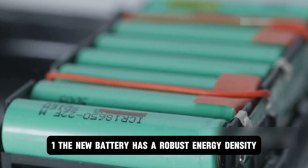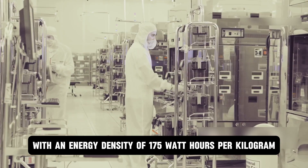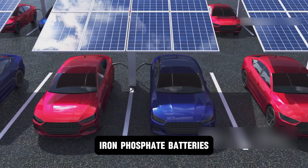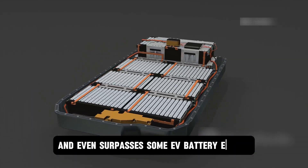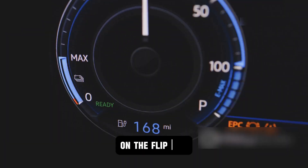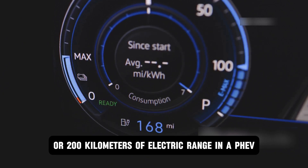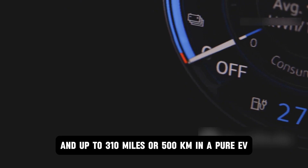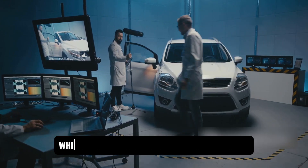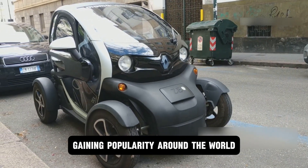Fact 1: The new battery has a robust energy density. The first production under the Nextra brand will be a new sodium-ion battery with an energy density of 175 watt-hours per kilogram. This figure is nearly equivalent to lithium-iron-phosphate batteries popularly used in EVs and even surpasses some EV battery energy densities like the BMW i3 and the Gili Galaxy E5. This energy density is enough to deliver 124 miles (200 km) of range in a PHEV and up to 310 miles (500 km) in a pure EV — decent numbers for city cars and micro-EVs gaining popularity around the world.